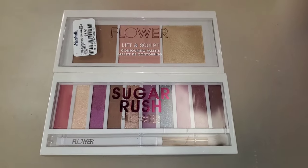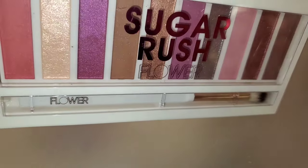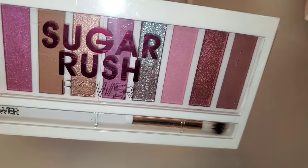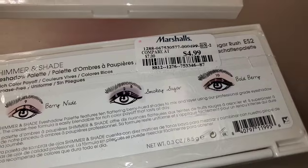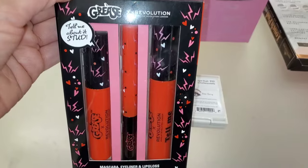Also for Flower Beauty, they had this Sugar Rush Flower Eyeshadow Palette new there — it also comes with a brush, for only $5. And this Face Trio was there as well for $4.